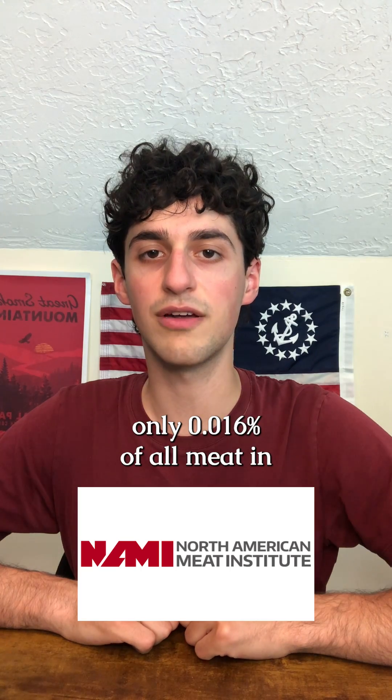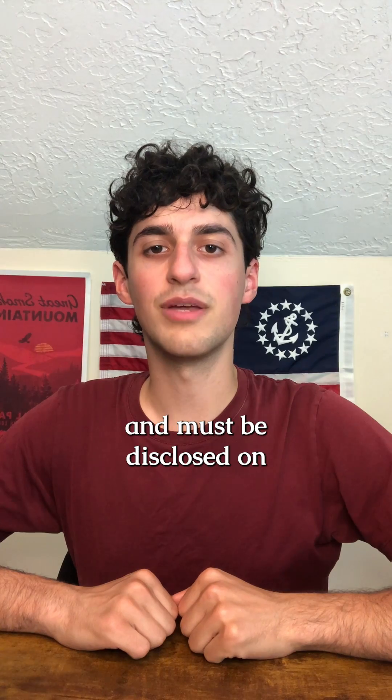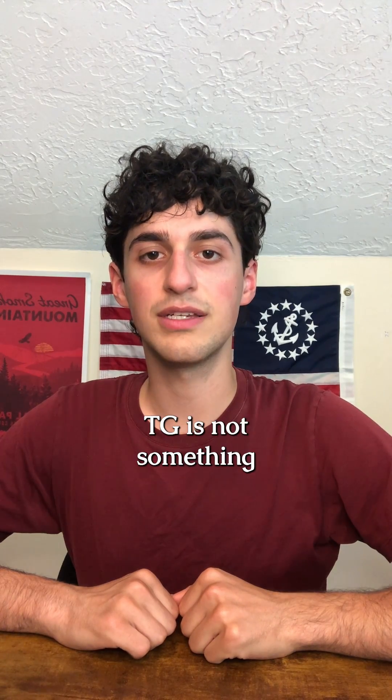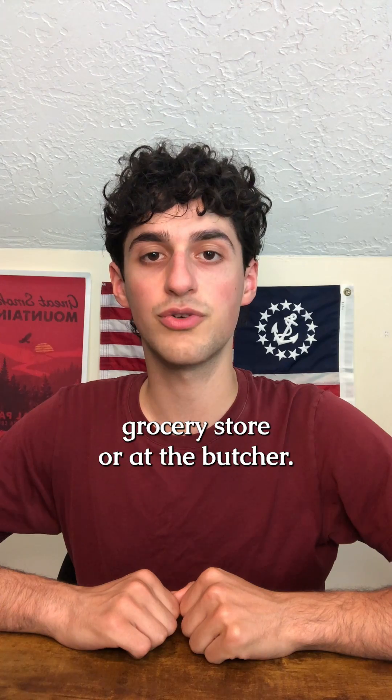According to the American Meat Institute, only 0.016% of all meat in America is formed with TG. Since it is rarely used and must be disclosed on an ingredient list, TG is not something you have to worry about secretly being in an item at the grocery store or at the butcher.